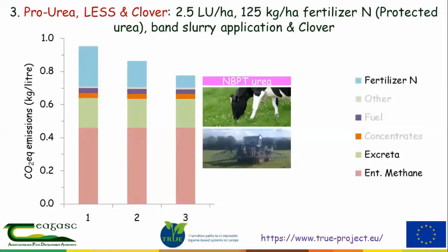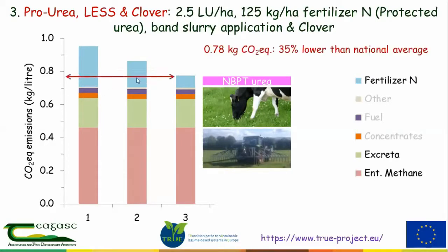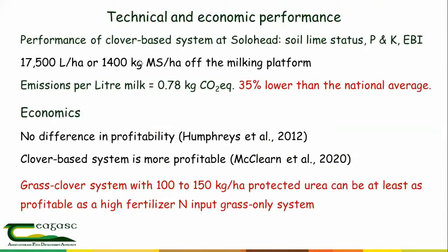The clover-based system has been well established — not only at Solohead over many years, but also at Moorepark and Clonakilty — and works fine. Technically, it can support the stocking rate and economically it stacks up. The system that can be adopted fairly straight away is System 2 with low-emission slurry spreading and protected urea. Adding clover is perhaps the next step, getting us down to emissions of 0.78 kg of CO2 — 30 to 35% lower than the national average.